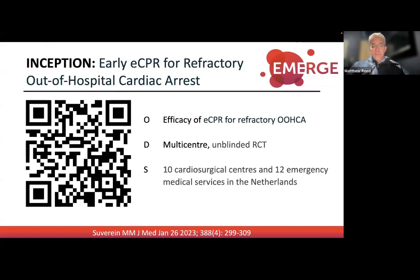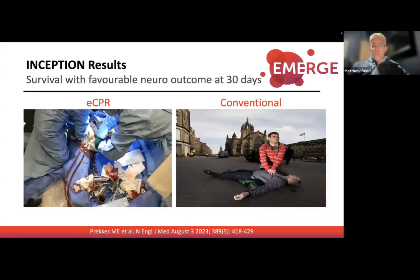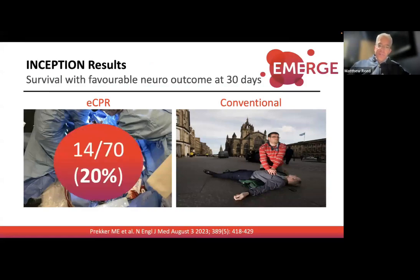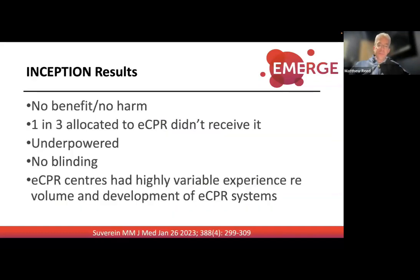Last year in JAMA, the Prague out-of-hospital cardiac arrest trial looked at 260 patients. It didn't show survival benefit but showed better neurological outcomes, though not statistically significant — it was stopped due to futility, but there was certainly a signal. Then there's INCEPTION, published at the beginning of this year in the New England Journal of Medicine, looking at early CPR versus ECMO-CPR for patients with refractory out-of-hospital cardiac arrest.